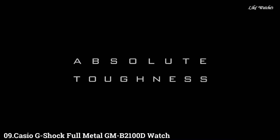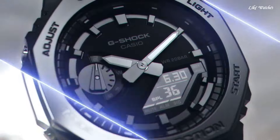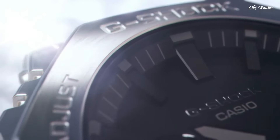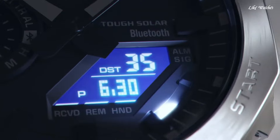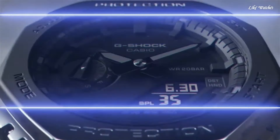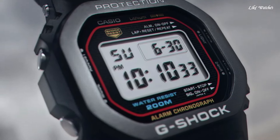Number 9. Casio G-Shock Full Metal GMB2100D watch. It has Japanese solar quartz movement and 5691 caliber. Stainless steel case of round shape. Case dimensions are 44.4 mm in diameter and 12.8 mm in thickness. The dial is LCD black. Display type: analog-digital. This timepiece has mineral glass and a stainless steel band.